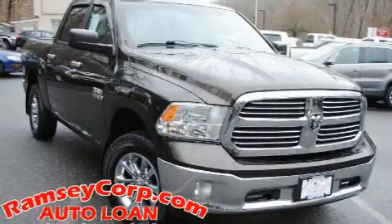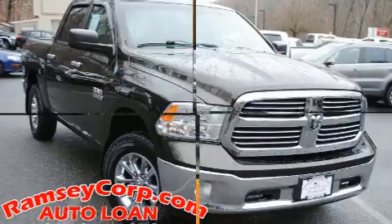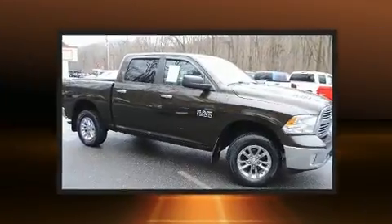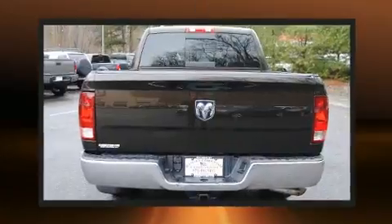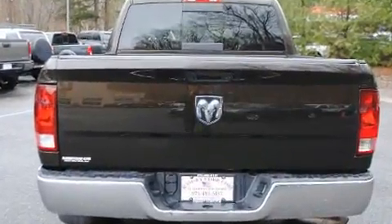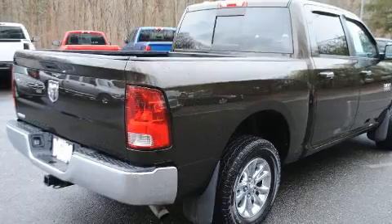You can expect a lot from the 2013 Ram 1500. Comfort and convenience were prioritized, as evidenced by amenities such as power door mirrors, heated door mirrors, remote keyless entry, and air conditioning, with side curtain airbags supplementing the rest of the safety network.